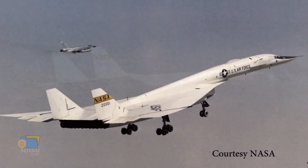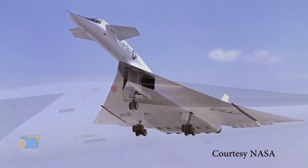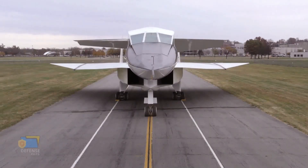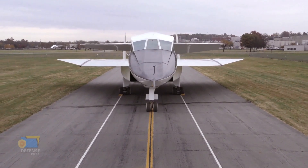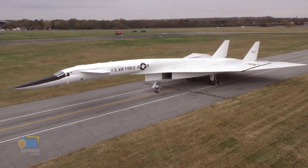The XB-70 Valkyrie suffered extensive damage to its wing and tail sections and went into a violent spin before its pilot, Al White, managed to regain control and eject safely. The cause of the collision was later attributed to wake turbulence generated by the XB-70 Valkyrie, which caused the F-104N to pitch up and collide with the bomber's wing.